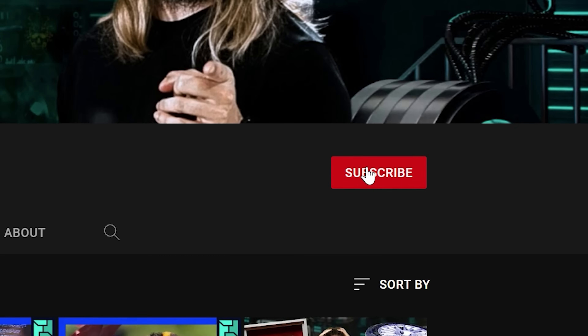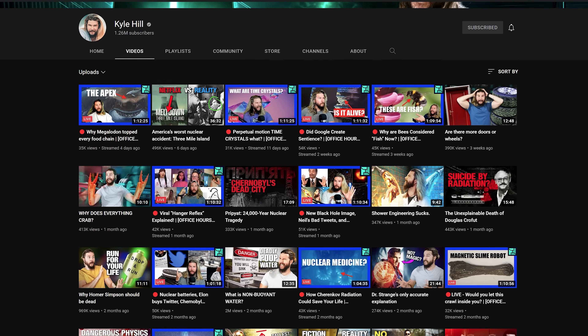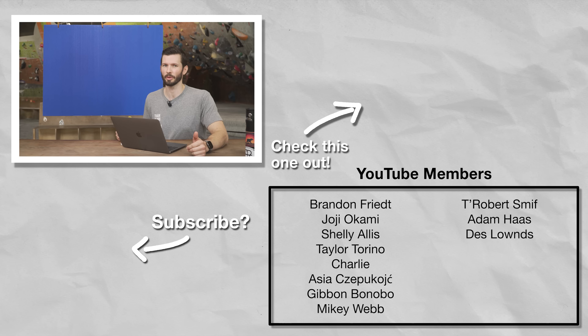A special thank you to Kyle Hill for the time he put into making his video. If you have a video you're curious about or that you think needs a science review, tell us about it. Until next time: train, climb, send, repeat — and read that research thoroughly.